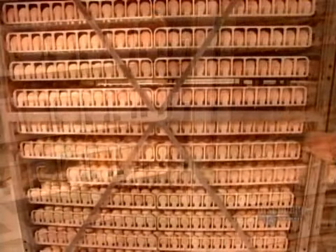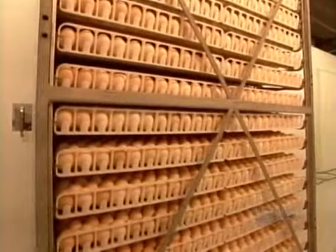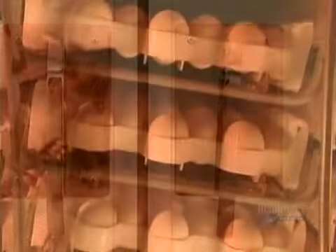Hatchery workers transfer the eggs onto special trolleys, then roll them into the incubator, where the temperature and humidity level mimic natural conditions. The egg yolk, egg white, and shell all nourish the embryo.